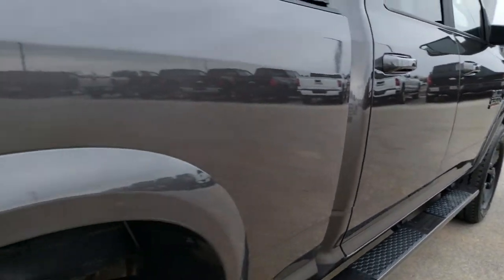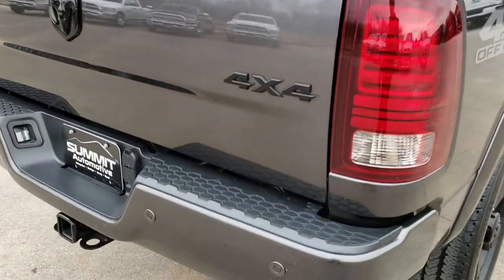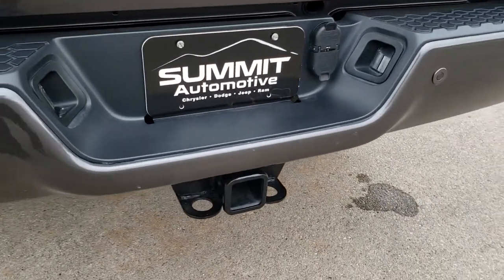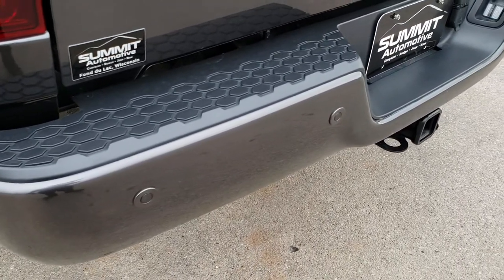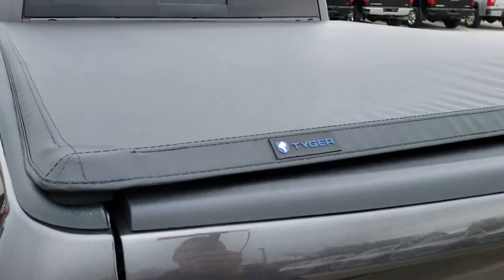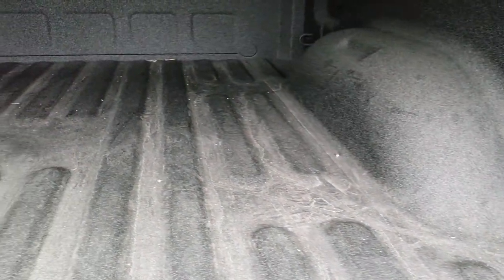We want to make sure you get the most accurate representation so that when you do get here, there are absolutely no surprises and you can make a smart buying decision from the comfort of your own home. Rear bumper is very clean as well — no dents or dings. It does have the rear bumper parking sensors, as well as a TruXedo soft tonneau cover — no rips or tears on that — and it has a spray-in bed liner.